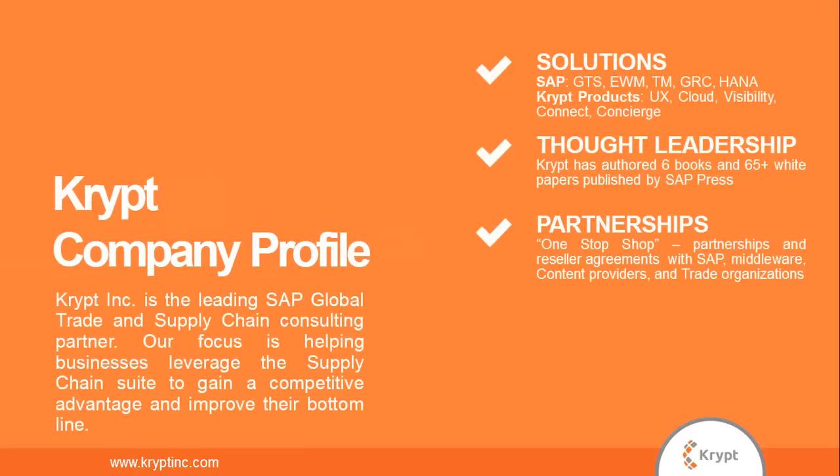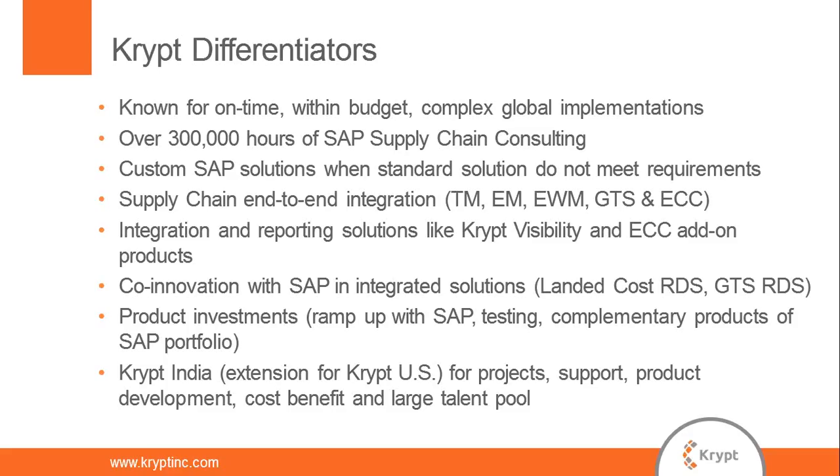A short introduction to Krypt: Krypt is a leading global trade and supply chain consulting firm providing implementations, upgrades, customizations, and support. We focus on the supply chain; SAP products include GTS, TM, EWM, and HANA. We also have our own add-on products, fully customizable. Krypt has authored six books and several dozen white papers. Our most recent book, a user's guide to SAP GTS, is co-authored by today's presenter Kevin Riddell.